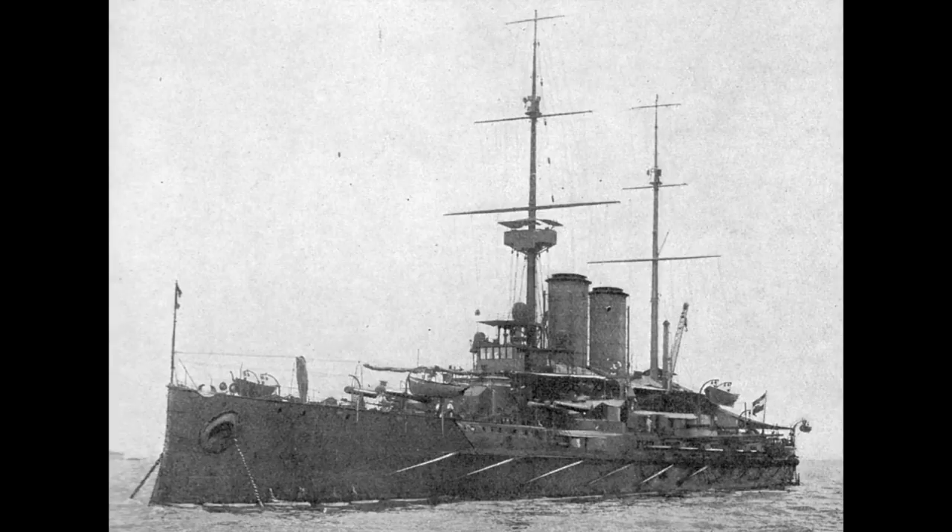The Radetzky class was the last Austro-Hungarian pre-dreadnought class to be built, and falls into the category of other classes such as the Lord Nelsons and Dantons in being so-called semi-dreadnoughts, showing a clear advance over previous designs, but not reaching the all-big-gun layout of true dreadnoughts.